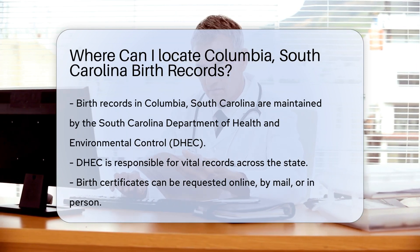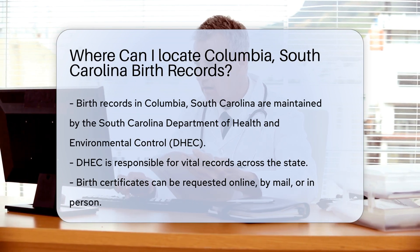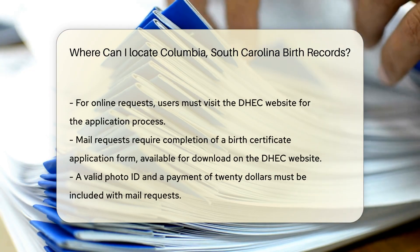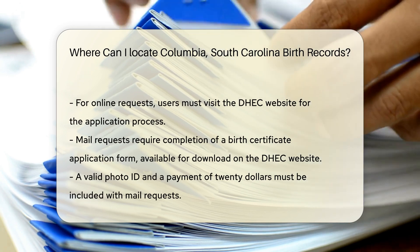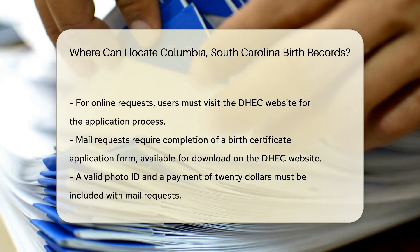To obtain a birth certificate, you can request it online, by mail, or in person. If you choose to go online, visit the DHEC website, where you will find a user-friendly application process. For mail requests, you will need to complete a birth certificate application form, which can be downloaded from the DHEC website.